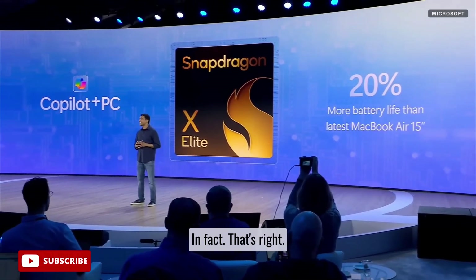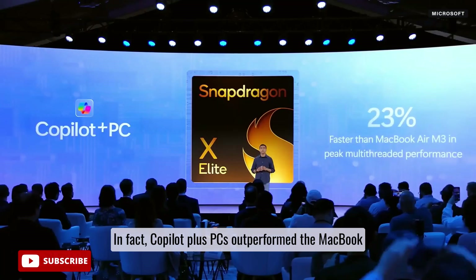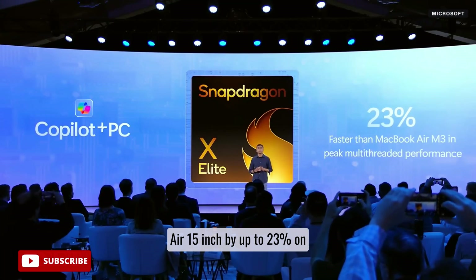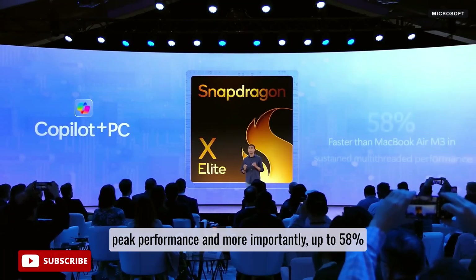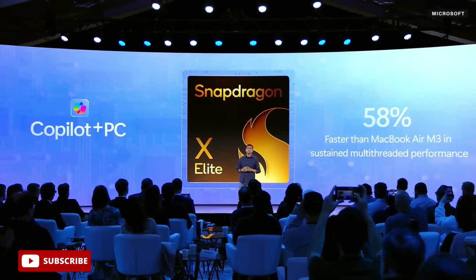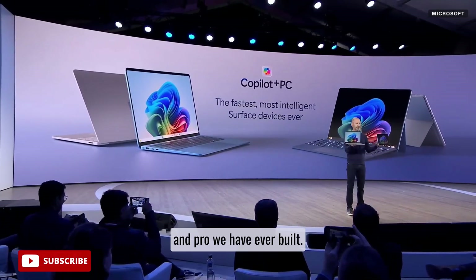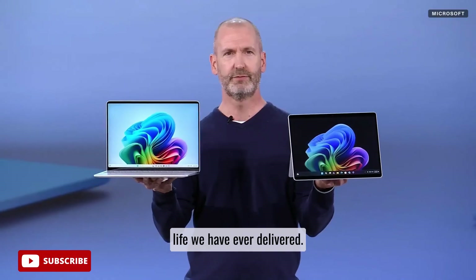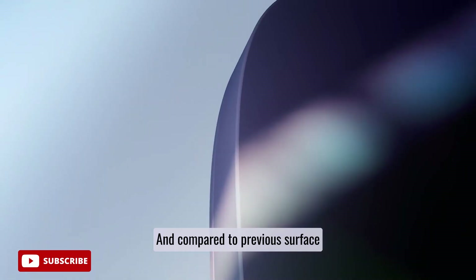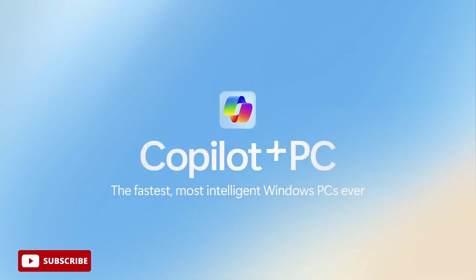In fact, Copilot Plus PCs outperformed the MacBook Air 15-inch by up to 23% on peak performance, and more importantly, up to 58% on sustained multi-threaded throughput performance. These are the most powerful laptop and pro Surface devices we have ever built. They come with the longest battery life we have ever delivered, and compared to previous Surface generations, it isn't even close.